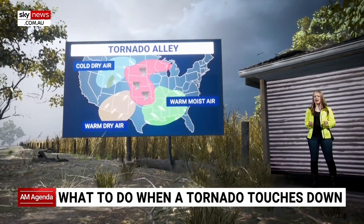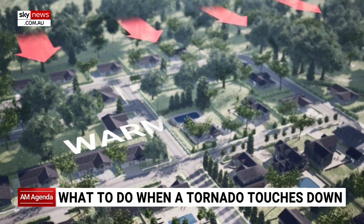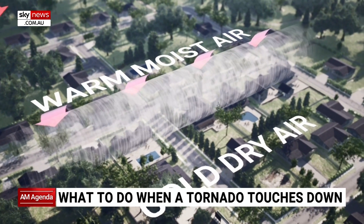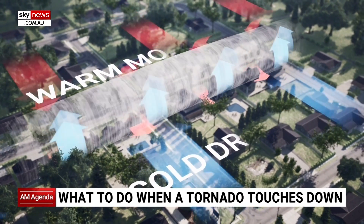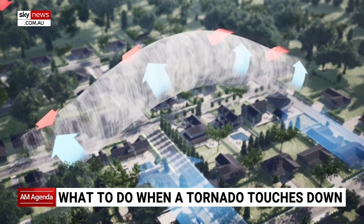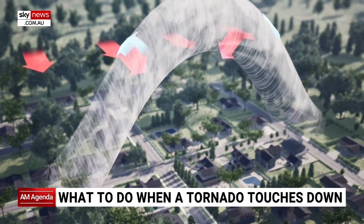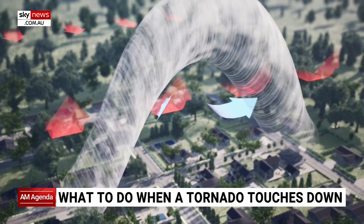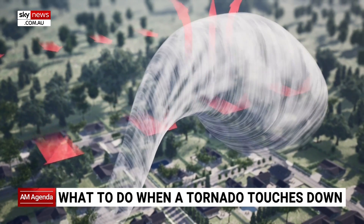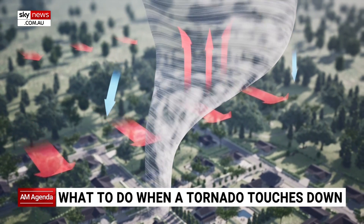So what happens when those air masses meet? On the surface you have that warm, moist air, and it doesn't mix well with the dry air above. The warm air is pushed higher rapidly. It cools and condenses, forming towering cumulonimbus clouds. You also have a change in wind direction with height called wind shear. This creates a horizontal vortex. Powerful currents of air, known as updrafts and downdrafts, form around the storm.